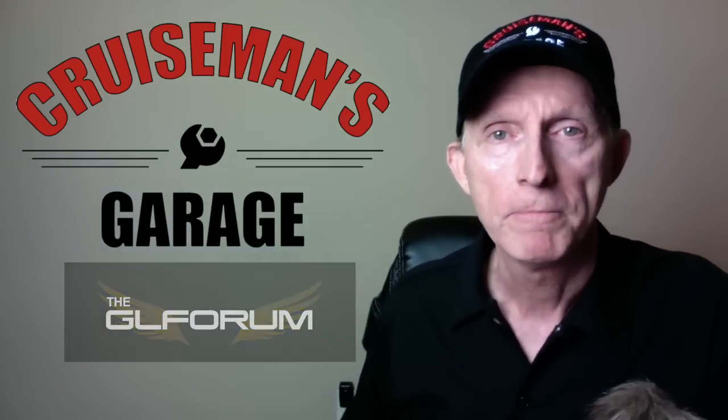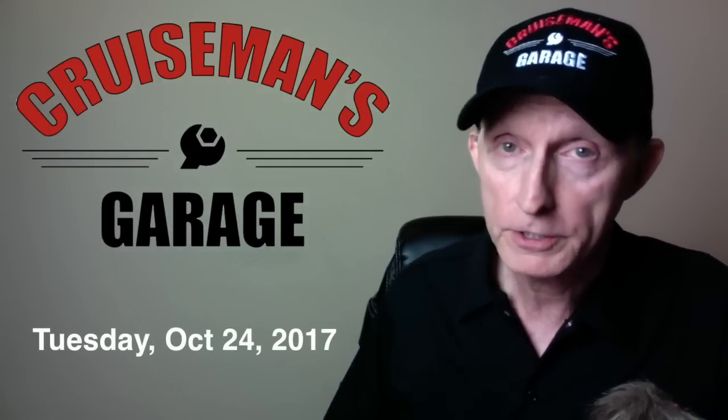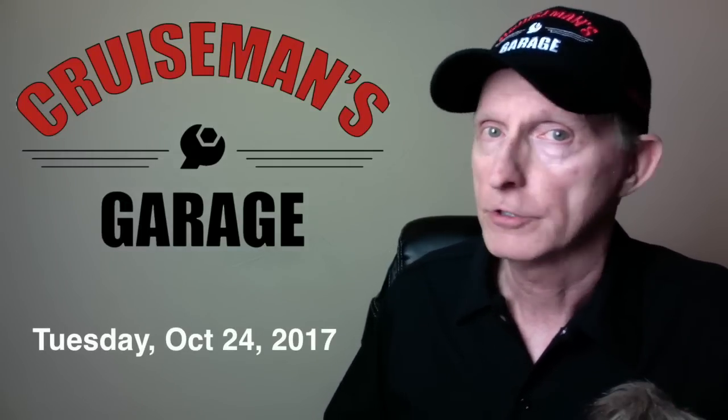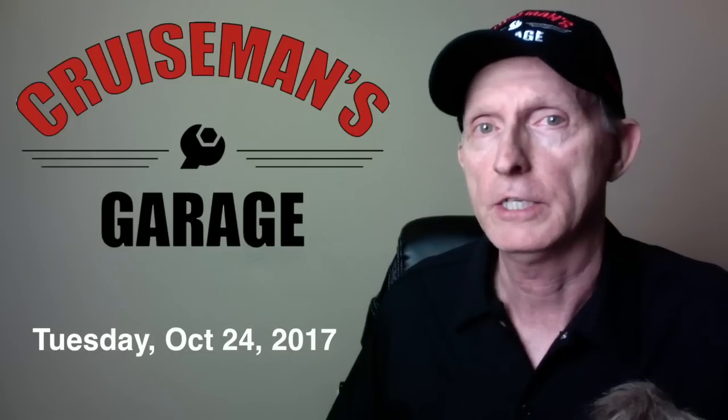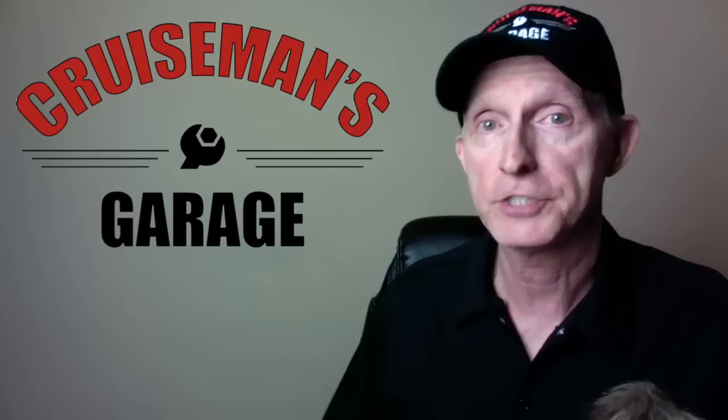One thing we do know: Honda is making a big announcement on Tuesday, October 24th — this coming Tuesday. There's a lot of evidence to suggest they're going to be announcing a new Goldwing model, possibly even a new Goldwing and F6B.